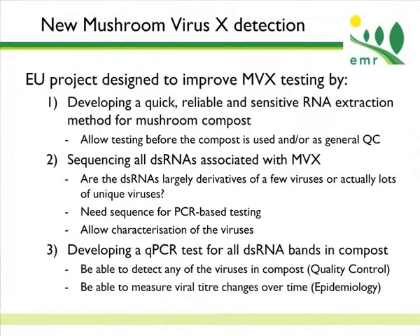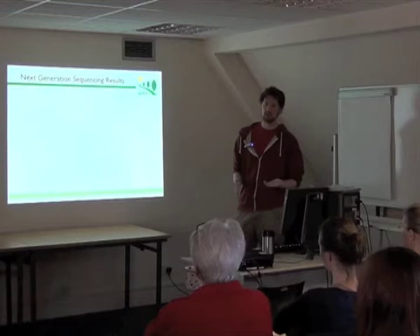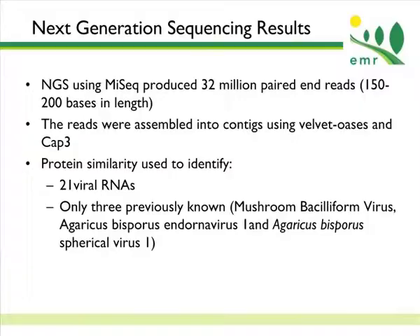The first step was doing next-generation sequencing on as many Mushroom Virus X samples as I could get my hands on. We managed to get 32 million paired-end reads using the MiSeq machine. We assembled these reads into contigs using Velvet Oasis, which gave us tens of thousands of contigs. We then used CAP3 to remove redundant contigs, giving us around 100 to 200 contigs. We then looked at the protein similarity of these viral contigs to compare them to known viruses and known proteins in general.